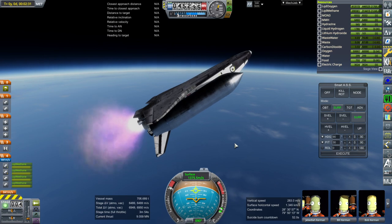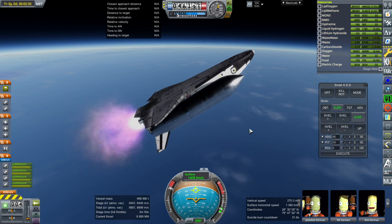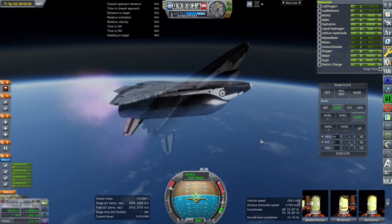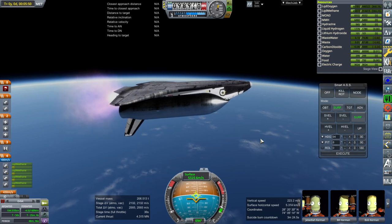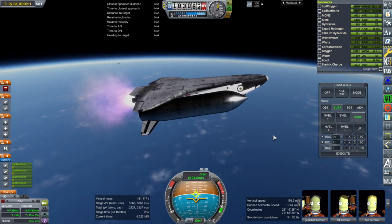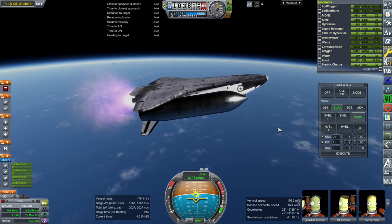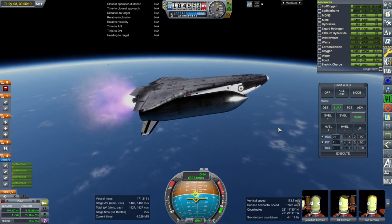It's a tough call whether we actually make orbit still. Could work, could be bad. We need to pitch up more — the vertical speed is going down. We're getting to pretty high G-forces. Still looking pretty close, but I think we'll make it — maybe with a circularization with the OMS engines as normal. Obviously this can't carry the same load that the shuttle did; we're carrying a lighter load already.